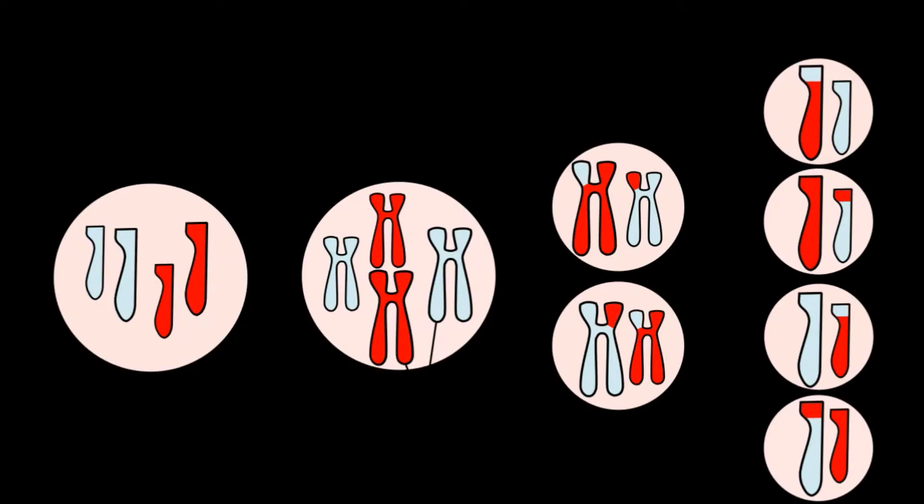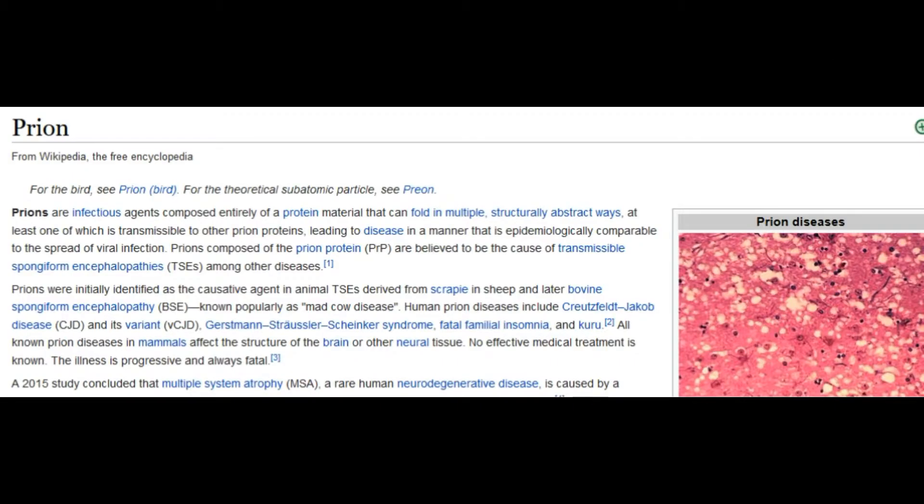On a wider scale, and more specifically, the problem of inherited diseases and defects can be seen in the prion diseases of cannibal tribes, where it not only continues due to their practice causing the problem to worsen, but they have also inherited it in all probability from their parents.